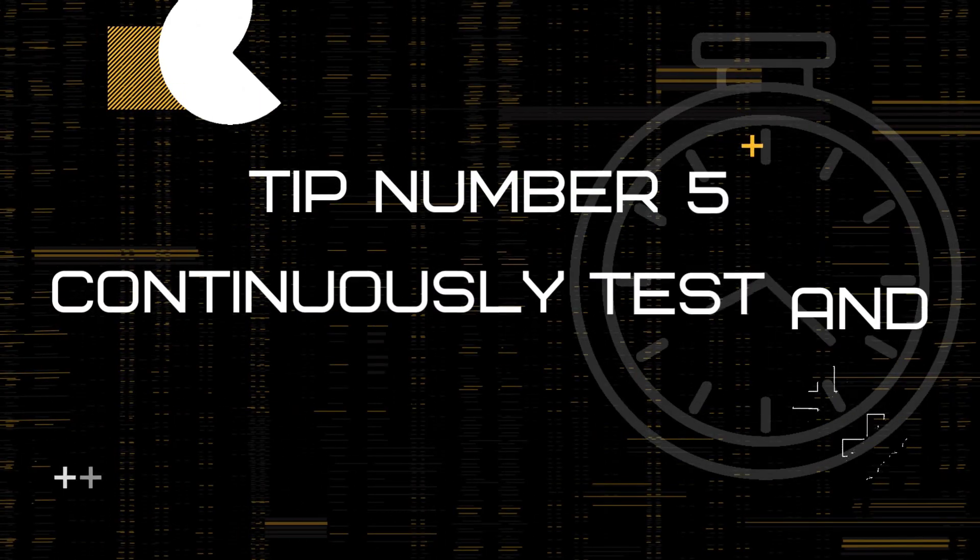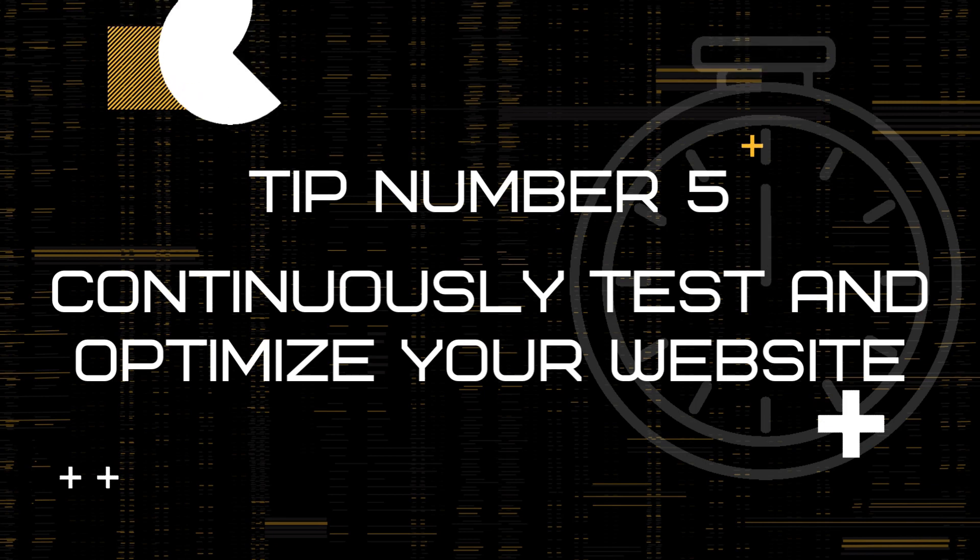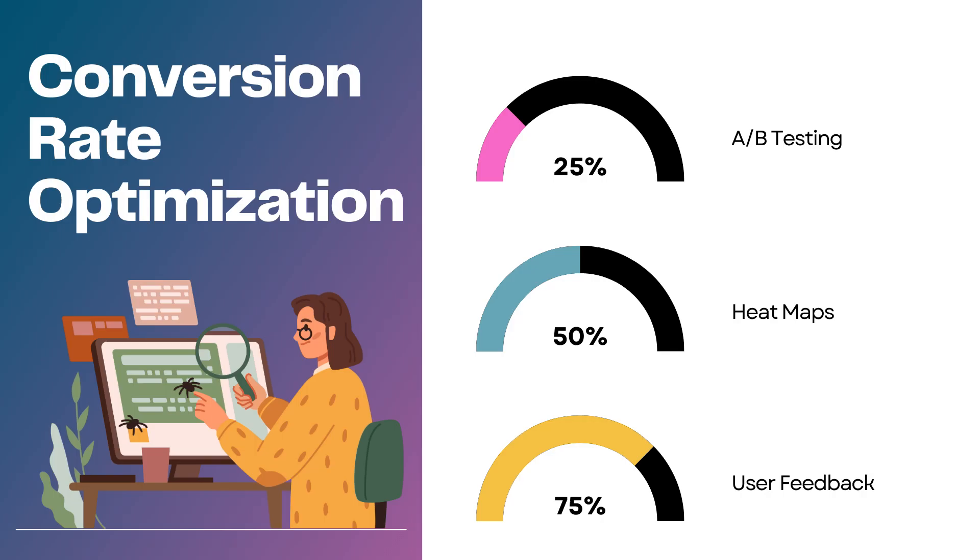Tip 5: Continuously test and optimize your website. The fifth and final way to increase your website conversions is to continuously test and optimize your website. Conversion rate optimization, or CRO, is the process of improving your website's performance by analyzing user behavior and testing different variations of your design, content, and CTAs. Use A-B testing, heat maps, user recordings, and other CRO tools to identify what works best for your audience and make data-driven decisions.